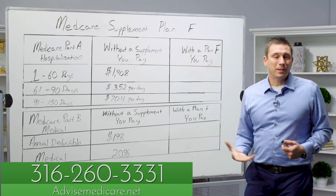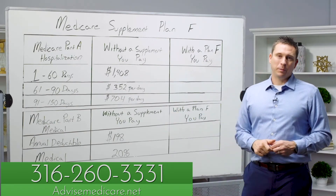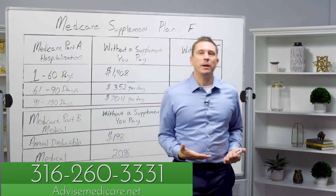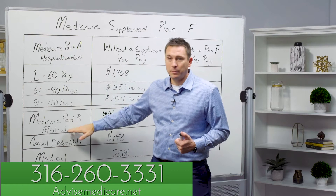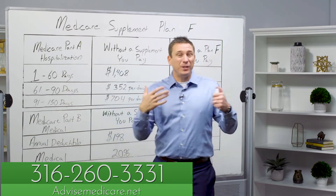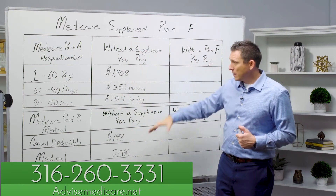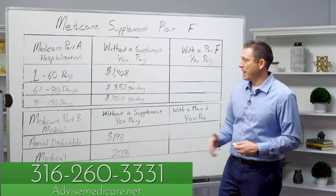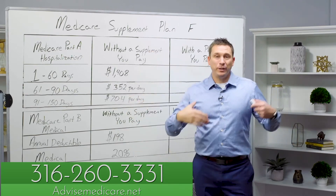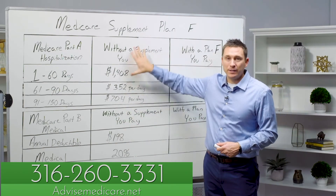When we talk about Plan F and why it's been the most popular Medicare Supplement Plan, it's because it's been the most comprehensive. When you combine a Plan F with Medicare, it's really dynamite coverage. Medicare consists of two parts — Part A and Part B — and this makes up original Medicare. If you don't have any supplemental insurance and you just have original Medicare, this is your out-of-pocket exposure. This is why you get a Medicare Supplement Plan — to help with these costs. These are the gaps of Medicare, which is why we call them Medigap plans.